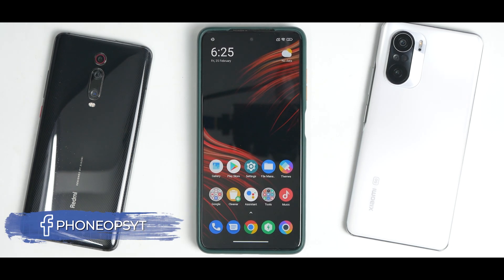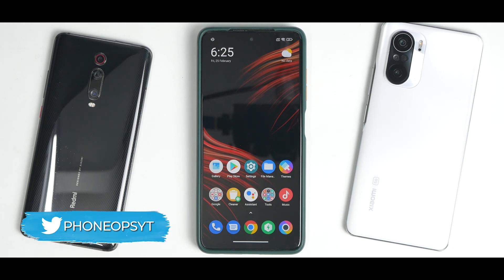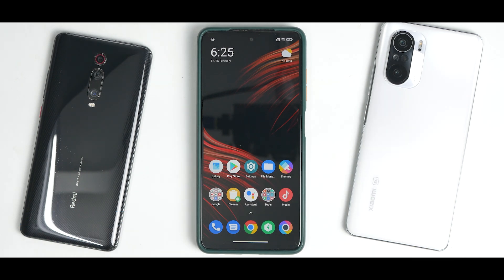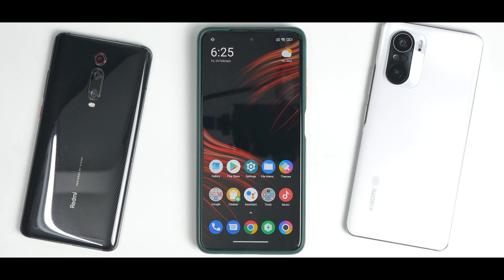Yet another MIUI update for the Poco X3 Pro. This one is global, version 12.5.9, and yes, it is still Android 11. It is not MIUI 13, but we are still going to talk about it. I've been using it since yesterday — there are some good things and some not so good things. Please subscribe and hit the notification bell icon.